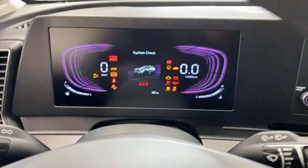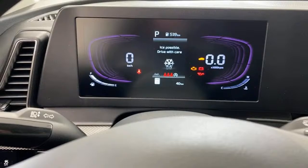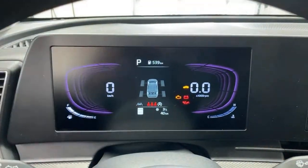The Sportage has a 12.3-inch screen in the cluster, which is a significant visual difference. Kia's color display has a different software set. Functionally it's not a whole lot different than the Tucson, but visually it's very impressive. Left side speedometer, right side tachometer — and it's a digital tachometer.